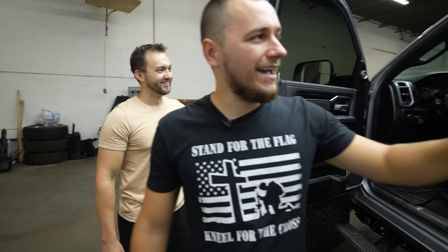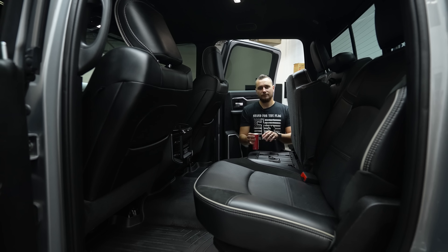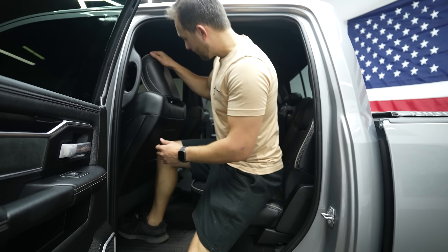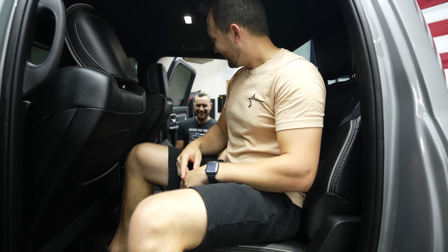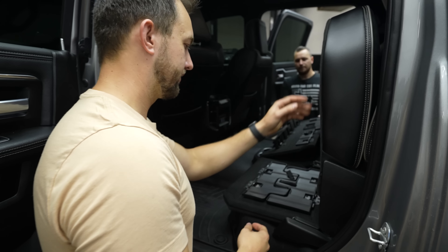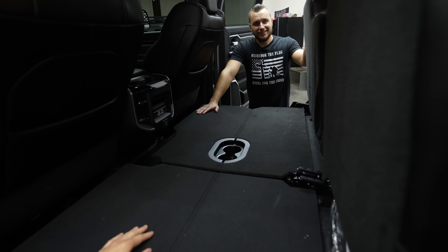The back seats are also really roomy - that's one of the biggest things about trucks nowadays, how much room they actually have in the back. Your passengers are going to be comfortable, with plenty of legroom. The rear seats fold up to reveal storage underneath - they just lift like that and fold down, revealing cup holders too. They really thought of everything.